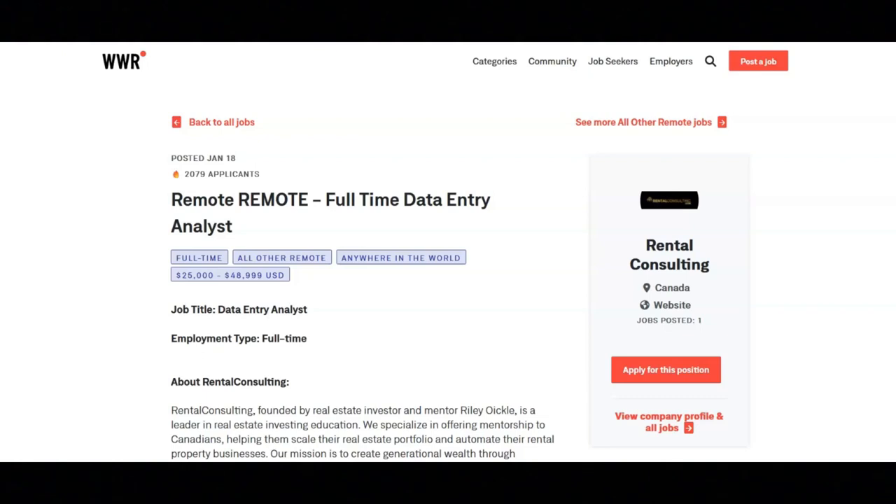The pay for this position is $1,500 CAD a month. If you want to learn more about this position or if you want to apply, then I recommend that you check out their site.